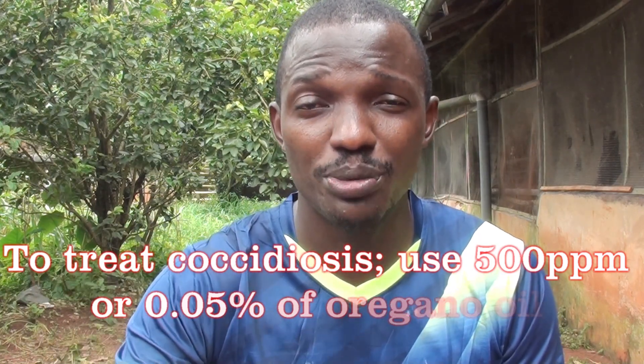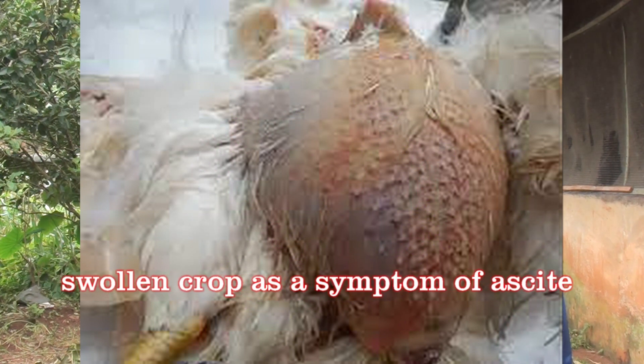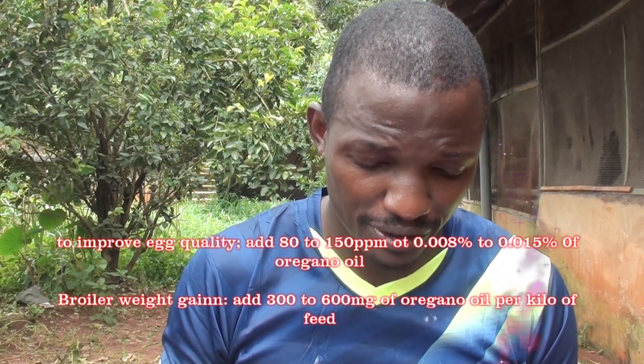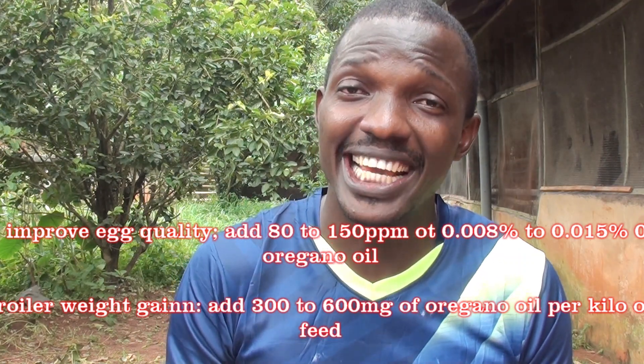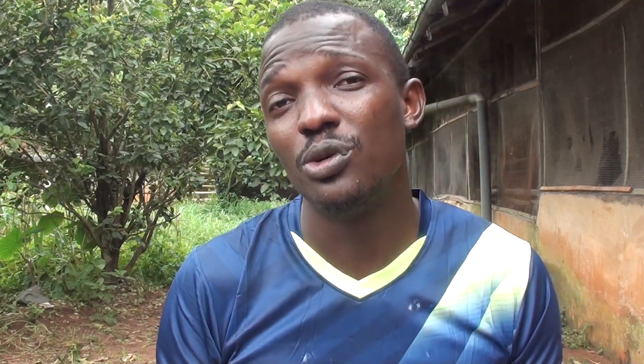Oregano can also be used to prevent sour crop in your chickens — a condition where you see a lot of water and fermented-smelling feed inside the crop. Oregano oil can cure sour crop as well. For specific dosages: if you want to increase egg quality, add 80 to 150 parts per million, that is 0.008% of this extract to your chicken diet. For broiler weight gain, use 300 to 600 milligrams per kg of feed.